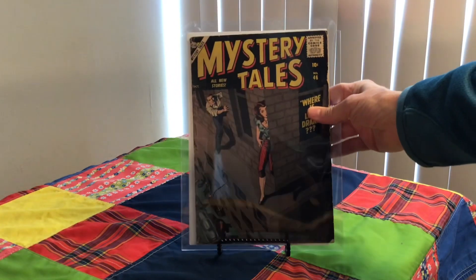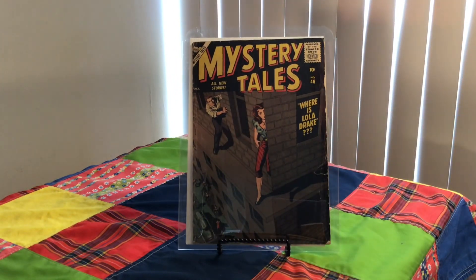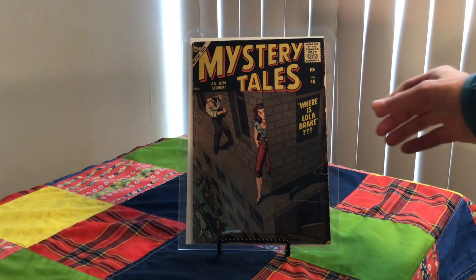This was Quality Comics, which later became part of DC. This one here is Mystery Tales 46 — I've been looking for this one for a while. It's a bit of a low grade, but still looks good. It's from 1956. Cover artist is Bill Everett and Stan Goldberg. "Where is Lola Drake? Read and find out."